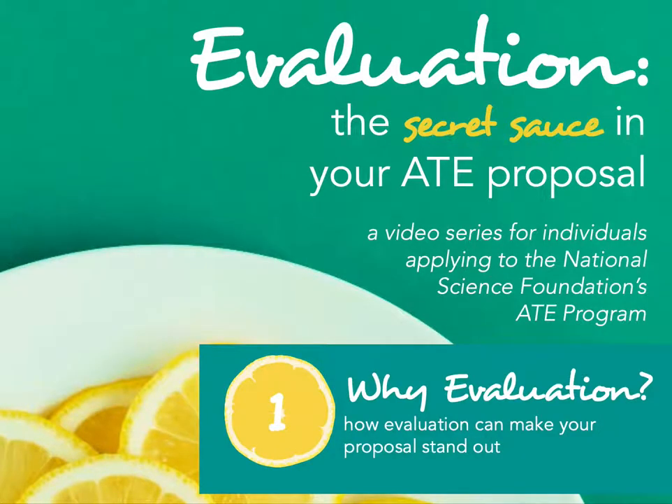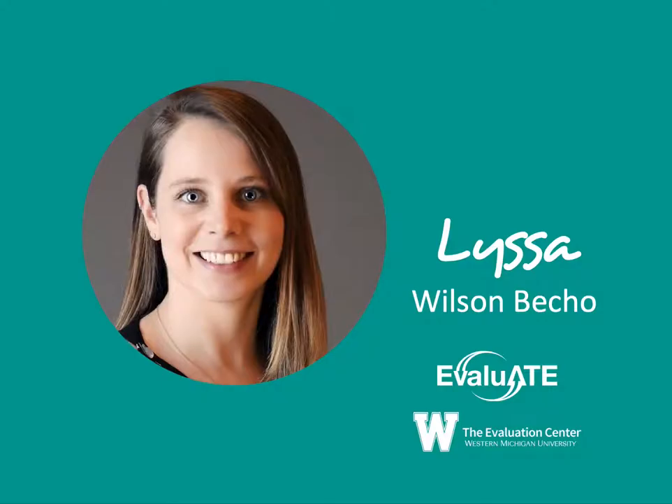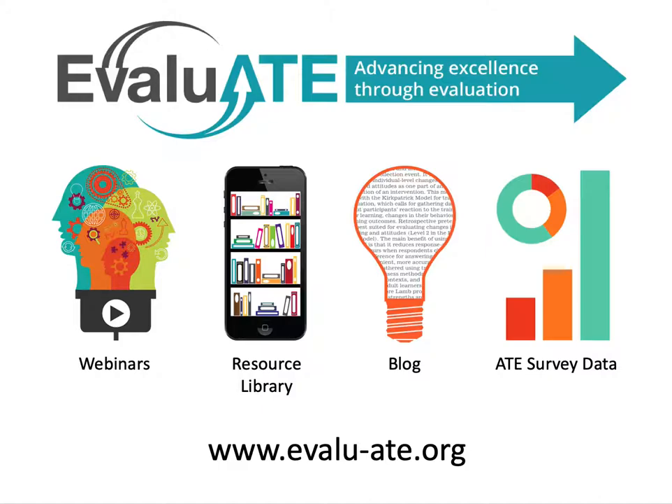Hello and welcome to part one of Evaluate's video series on Evaluation: The Secret Sauce in Your ATE Proposal, a video series for individuals applying to the National Science Foundation's Advanced Technological Education Program. My name is Lissa Wilson-Becho and I work on training for Evaluate, located at Western Michigan University. Evaluate is the evaluation hub for NSF's Advanced Technological Education Program.